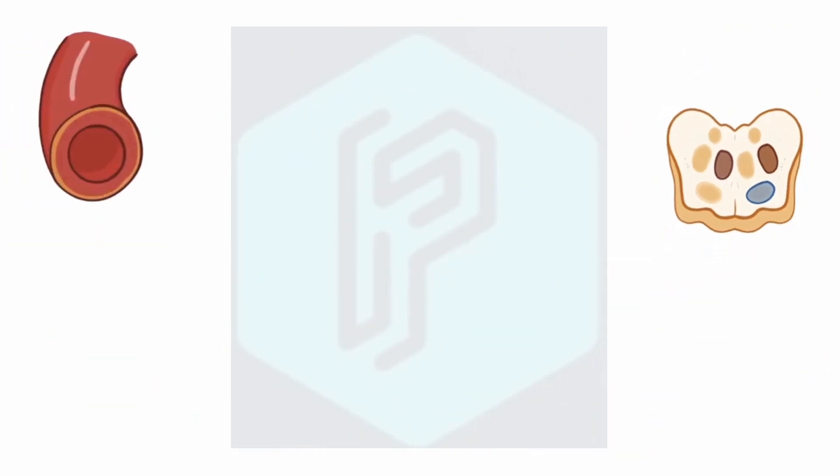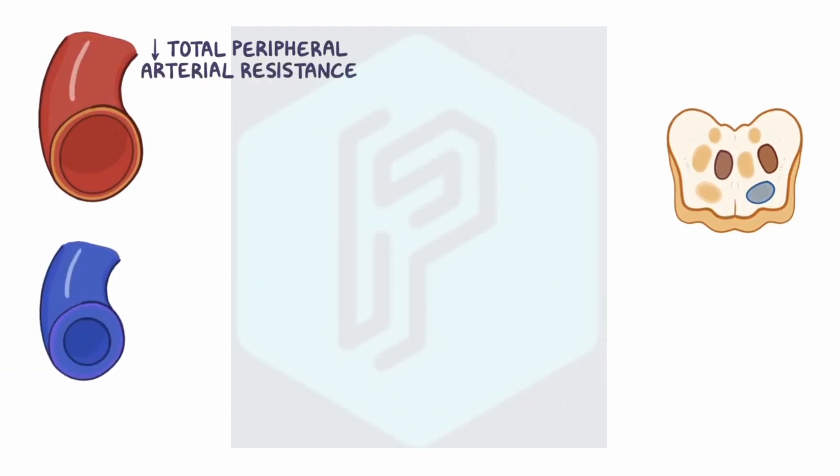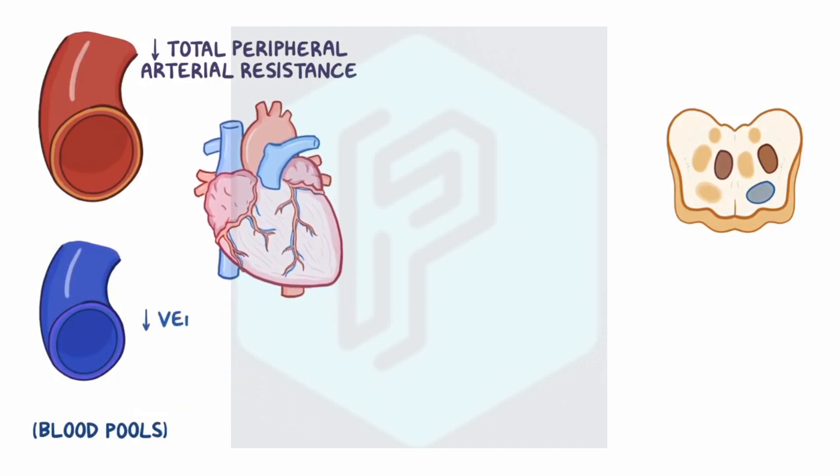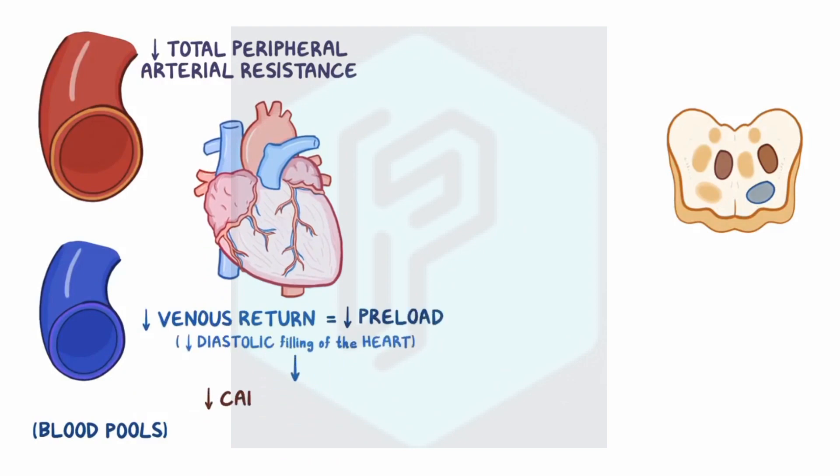In other words, the arterioles dilate, decreasing total peripheral arterial resistance, and there's decreased constriction of veins, which allows blood to pool in the periphery rather than returning to the heart. Decreased venous return means that there's less preload, or less diastolic filling of the heart, and that also decreases cardiac output.